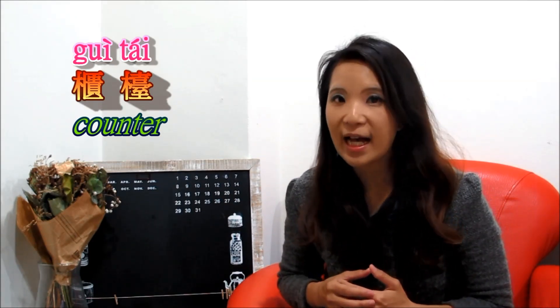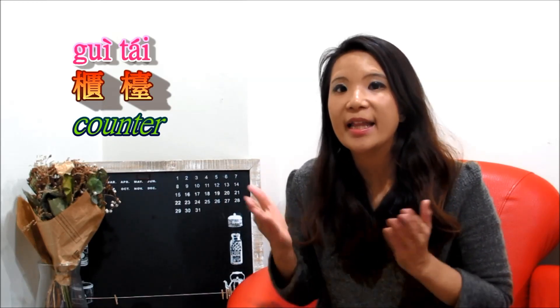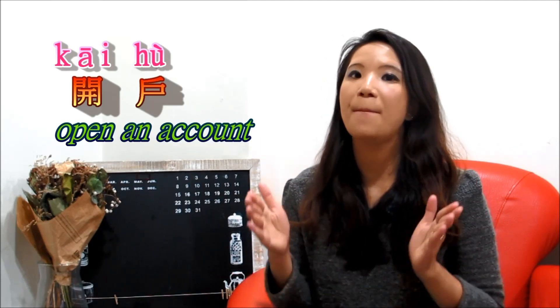Then you can go to the counter. To say counter in Mandarin, we say 柜台. That's counter.